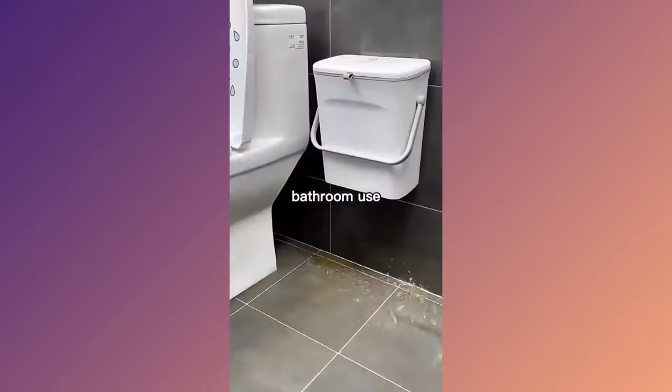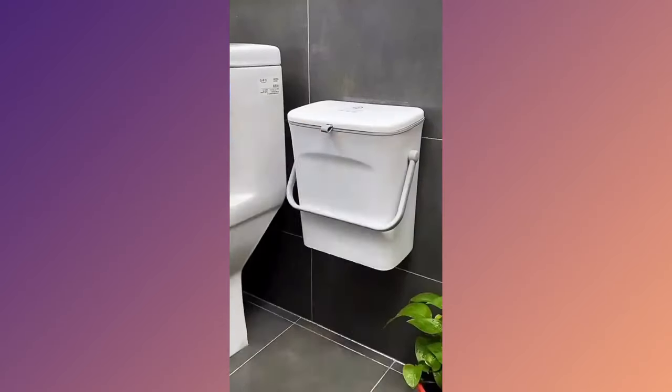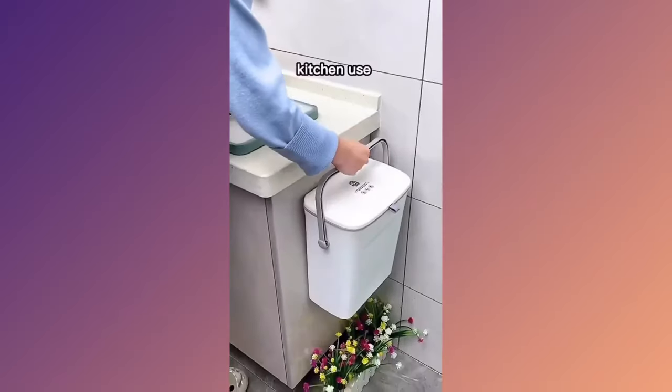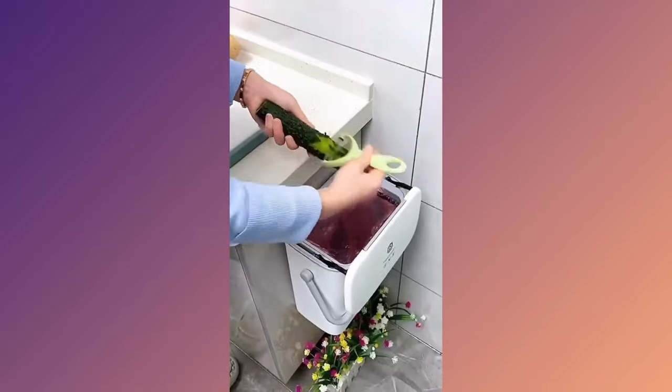Upgrade your waste disposal with the wall-mounted smart lid trash can. Featuring an intelligent lid system, it combines convenience and cleanliness for a seamless hands-free experience.